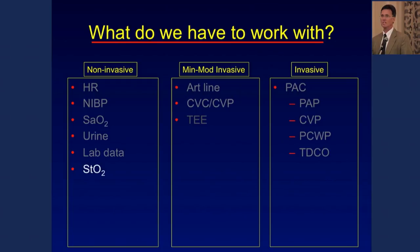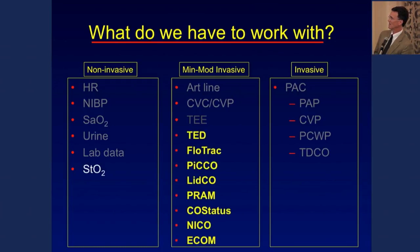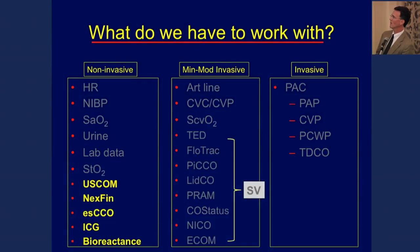As monitoring has evolved, we've added noninvasive tissue oxygenation and the emphasis has shifted toward stroke volume management. Minimally or moderately invasive options include transesophageal Doppler, pulse contour analysis methodologies, and those dependent on airway instrumentation. For today's focus, we'll concentrate on the noninvasive group, which is also directed toward assessing stroke volume.